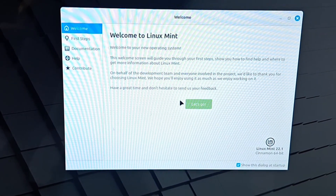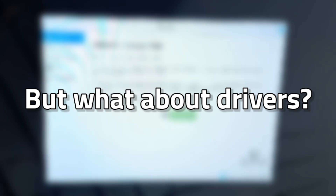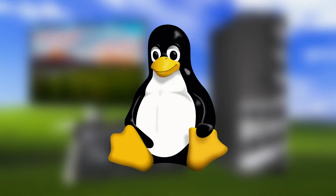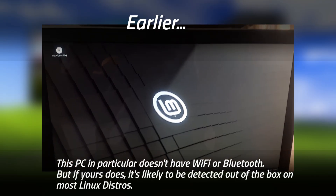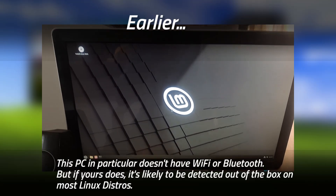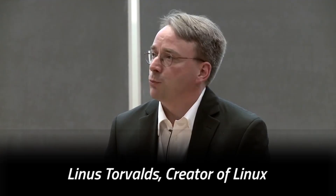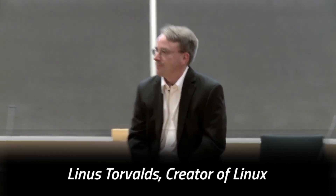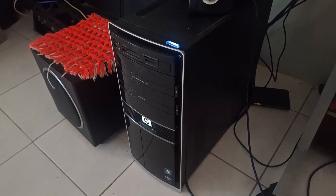It opens a welcome screen showing things you can do, like installing software and getting updates. As for drivers — they work a bit differently on Linux. For most hardware, you don't need to install drivers separately; they're already baked into the Linux kernel, so your monitor, Wi-Fi, and Bluetooth work out of the box. The only issues might come from hardware without kernel drivers, like some NVIDIA graphics cards. NVIDIA has been notoriously difficult to deal with — but in most cases you can get the proper drivers from the Driver Manager in Linux Mint. This machine is all AMD, so I don't have to worry about that.